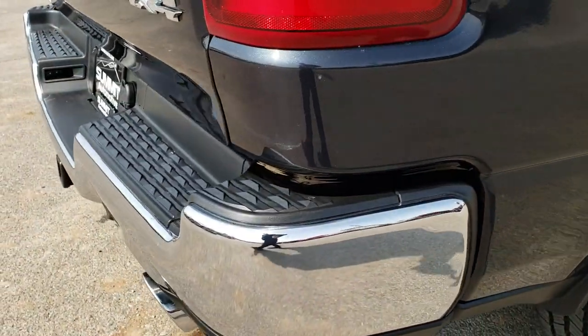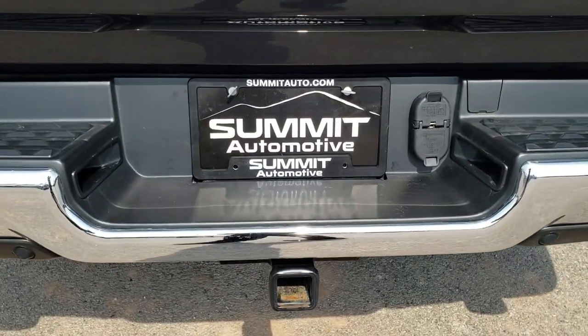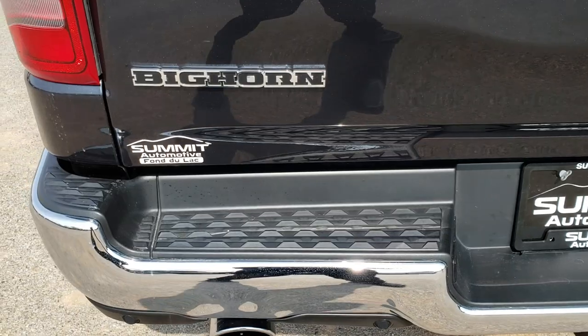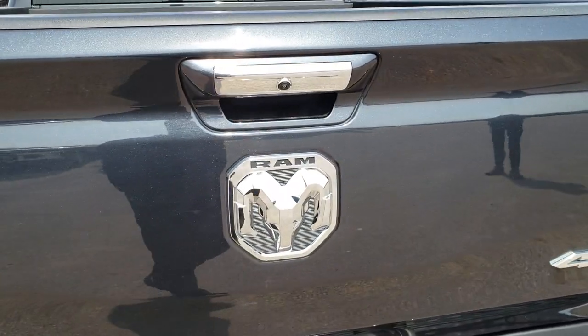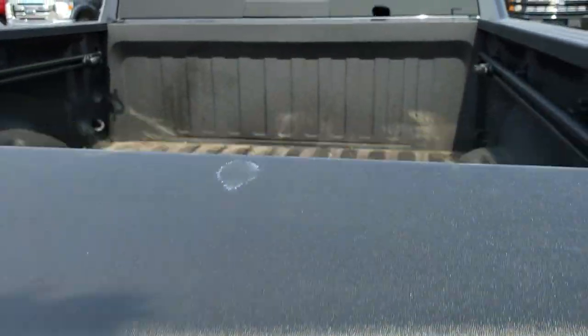As we come to the back of the truck, the rear bumper is in excellent condition. Full towing package, which includes the receiver hitch, 4-pin and 7-pin wiring. You do have the backup sensors. The tailgate is in excellent condition as well — no dents or dings. You can really see the metal flake in that Max Steel color, one of my favorite colors on the Rams.